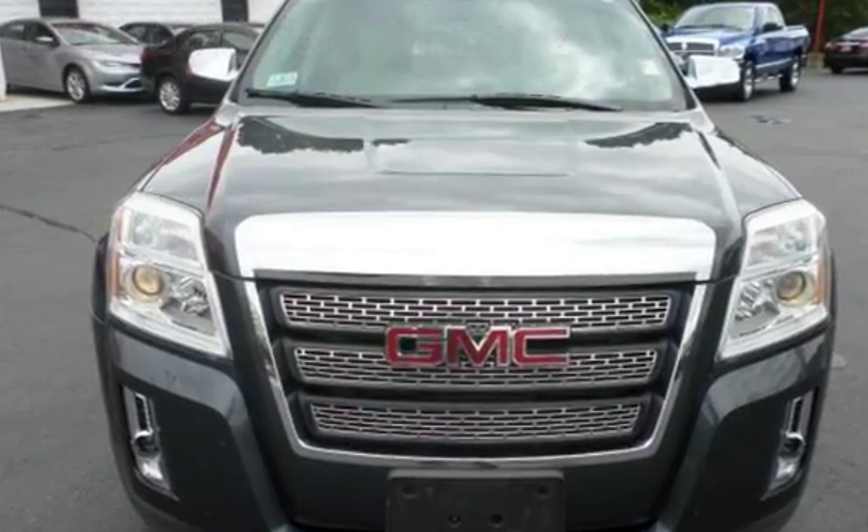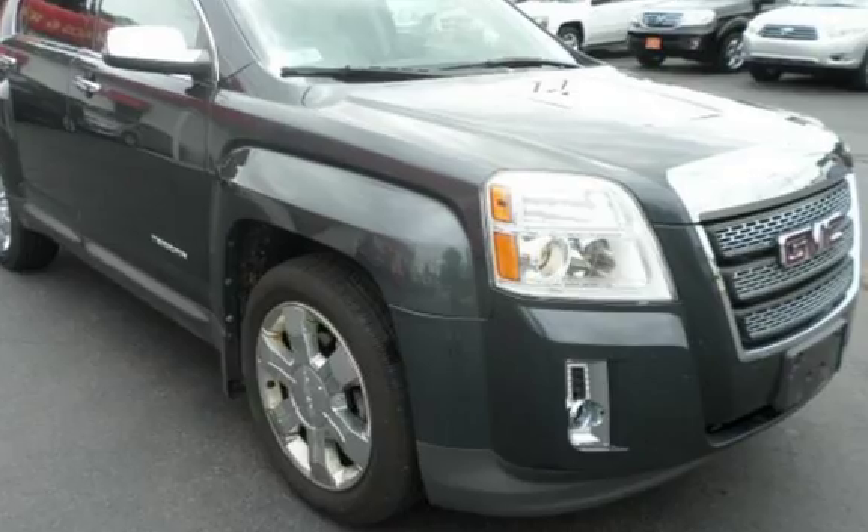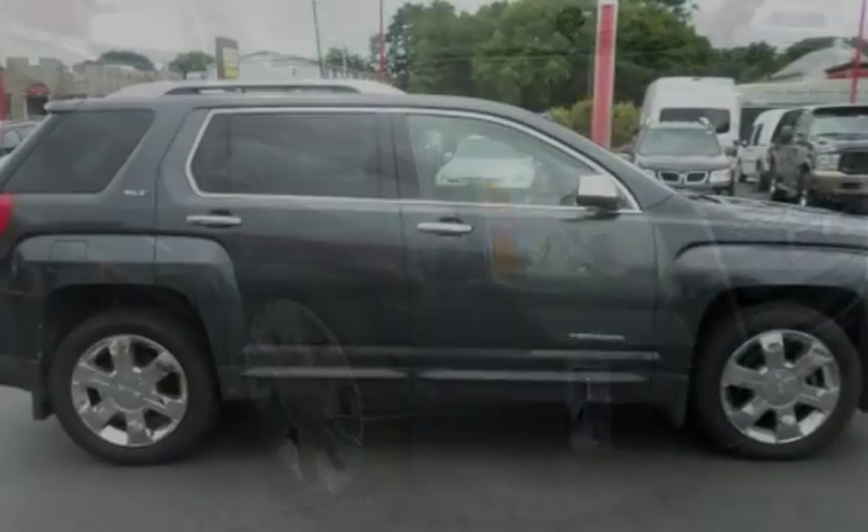This four-door SUV has a six-cylinder, 3.0-liter V6 engine, with all-wheel drive and an automatic transmission.